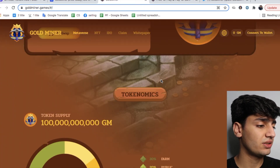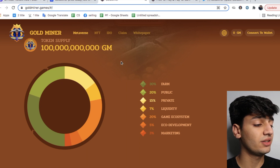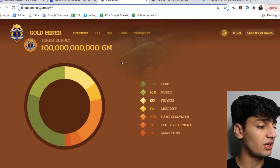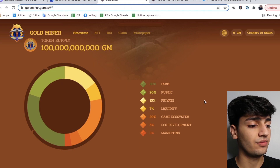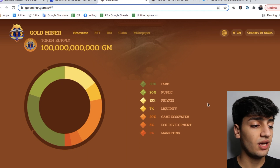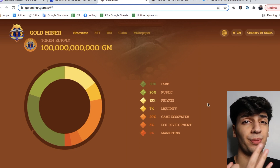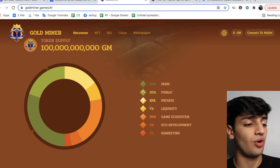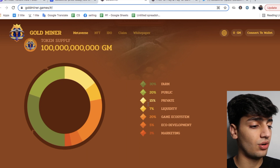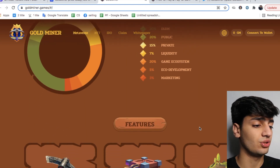Going back to their website, the token supply is currently 100 billion GM tokens. The breakdown is: 30% farming, 20% public sale, 15% private sale, 7% liquidity lock, 20% ecosystem and eco-development, and 3% marketing. So roughly the first 50% goes to farm and public, almost another 50% to ecosystem development and liquidity lock, and 3% is left for marketing.